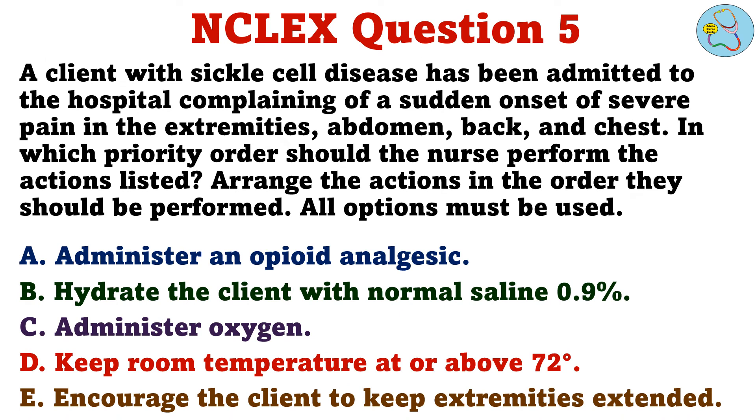Question 5. A client with sickle cell disease has been admitted to the hospital complaining of a sudden onset of severe pain in the extremities, abdomen, back, and chest. In which priority order should the nurse perform the following actions? A. Administer an opioid analgesic. B. Hydrate the client with normal saline 0.9%. C. Administer oxygen. D. Keep room temperature at or above 72 degrees. E. Encourage the client to keep extremities extended.